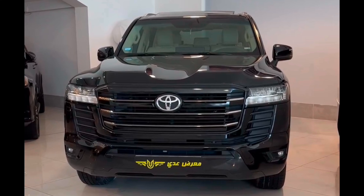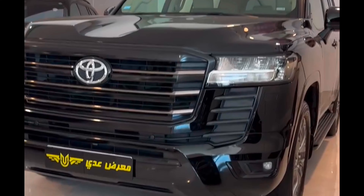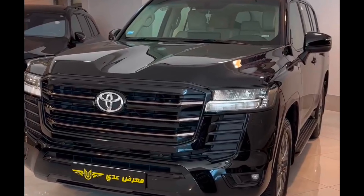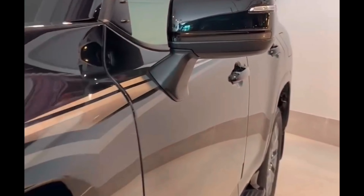As-salamu alaykum. Today I brought you a Lending Grosel — it's a very good one. I bought a Japanese car. 2022, 6-cylinder, natural design, full of everything. It's 31,000 km. The price is 75,000 dollars.